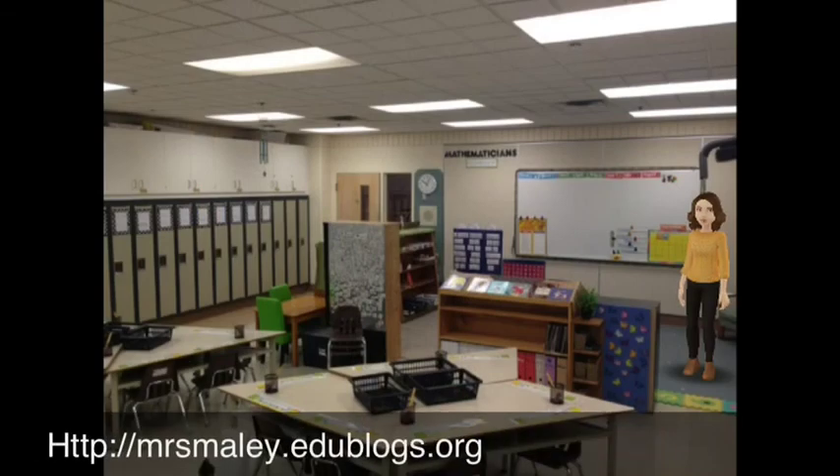This is one last look at my classroom from the back, where my teacher desk and self-regulation area are. This way you can kind of see where the lockers are and where everything that I've talked about fits into the classroom.